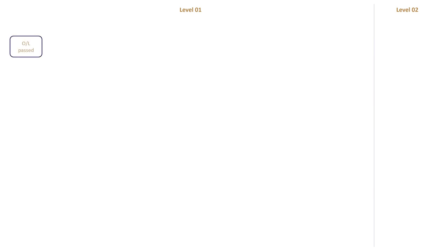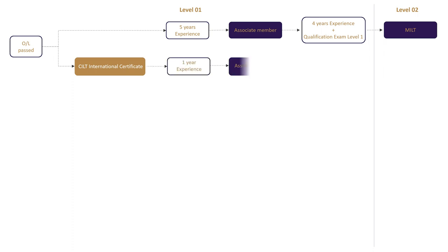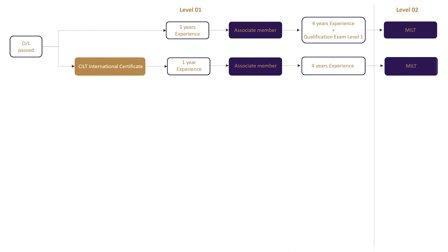If you are an O-level pass student, after passing all levels with five years of experience, become an associate member at level 1, and with four years of experience and a qualification exam, you can upgrade yourself to MILT in level 2. Another path is after passing all levels with a CILT international certificate and one year of experience, become an associate member and upgrade yourself to MILT with another four years of experience.